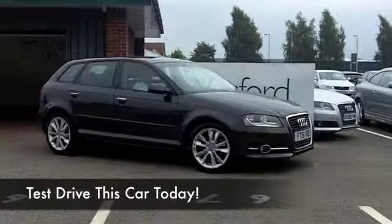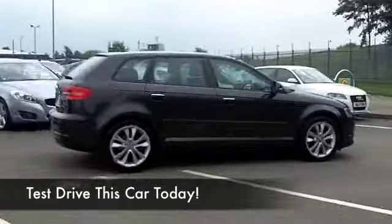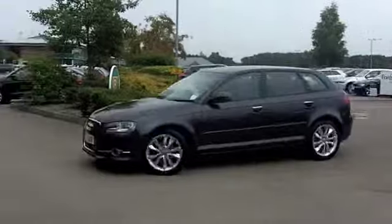Get behind the wheel of an A3, hold that steering wheel, and you can feel the quality of this solidly built car. This is a 1.6 TDI Sport, so you get the best blend of everything here.